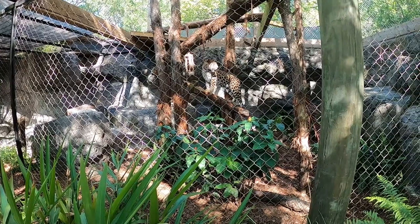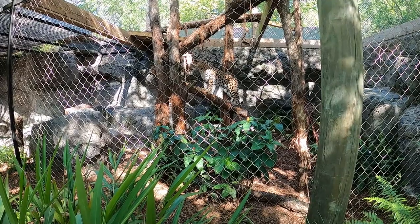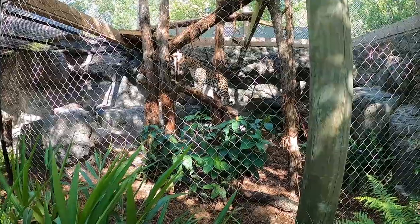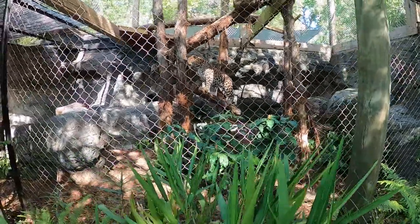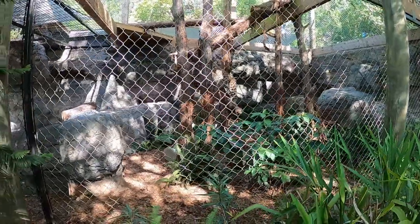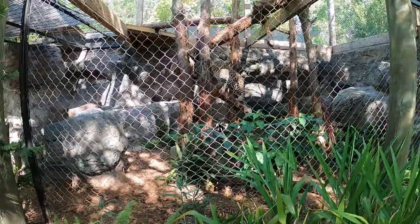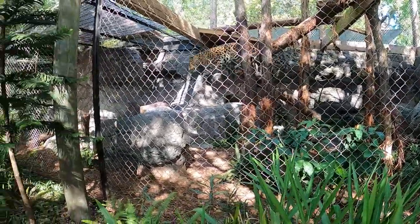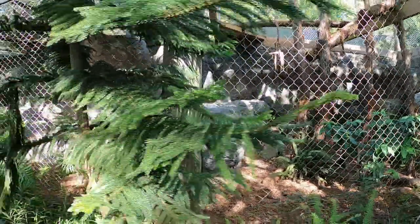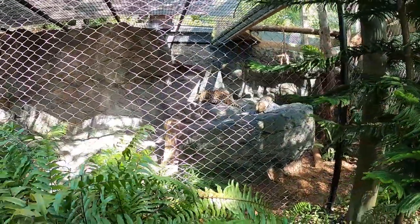Absolutely beautiful. His name is actually Timur — I believe it's Timur because he's an Amur leopard. He is an absolutely beautiful cat. We spent a lot of time watching him because he was very active going back and forth, and you can get nice and up close. Look at how effortlessly they jump. I could watch them all day long. He had a really cool habitat.